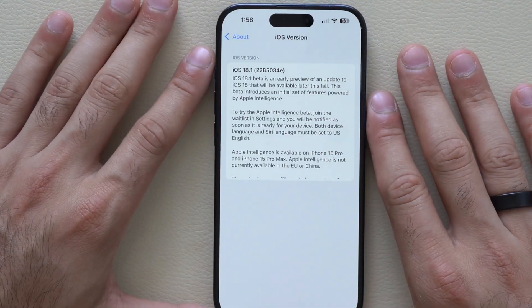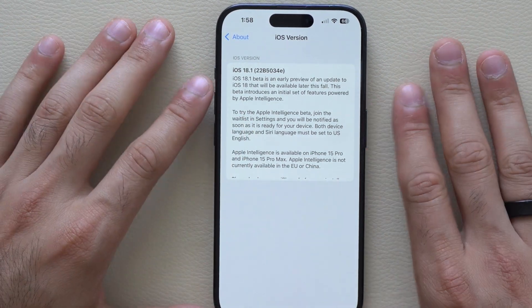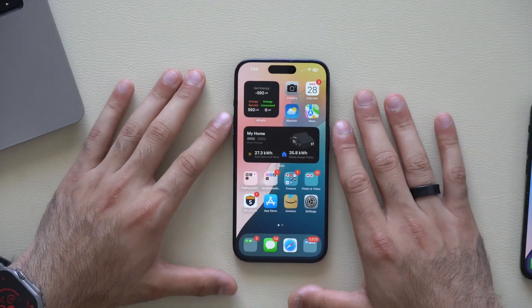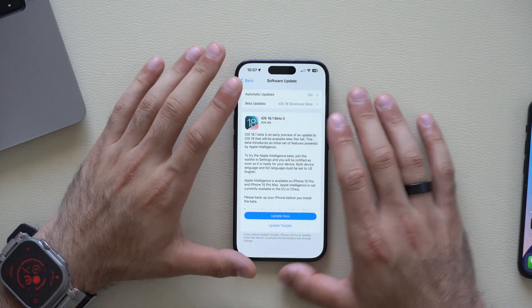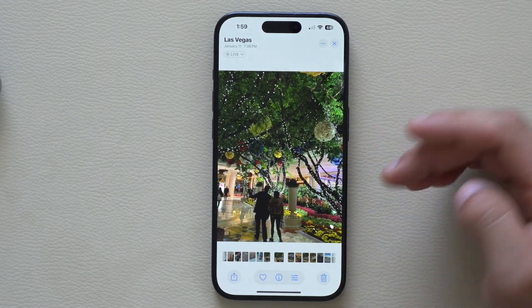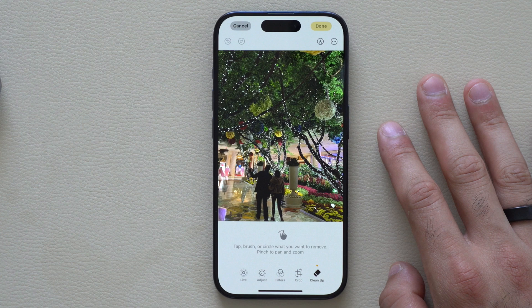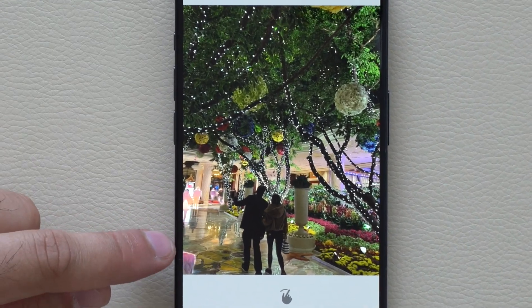Meanwhile, iOS 18.1 beta 3 still ends with 'E', meaning we still have a couple more updates, improvements, and new features Apple will be giving us as we get closer to the official RC and then the official release of iOS 18. Let's start with the most talked-about feature, located in the Photos app — a cleanup tool that uses Apple Intelligence to suggest subjects and things to be removed from photos.